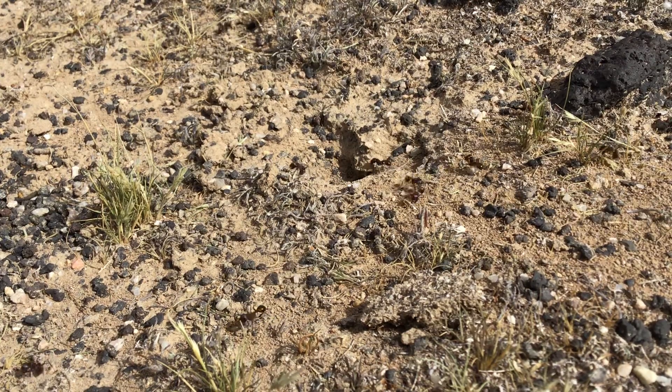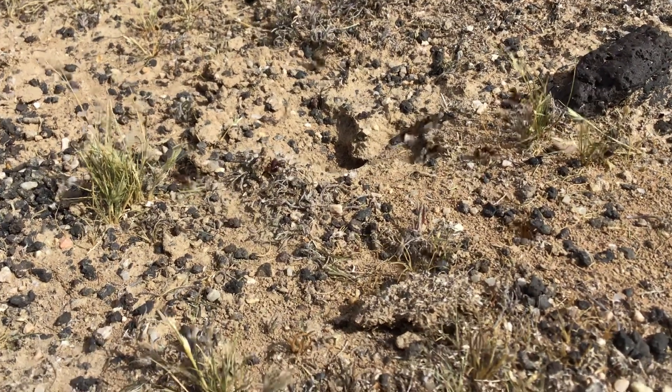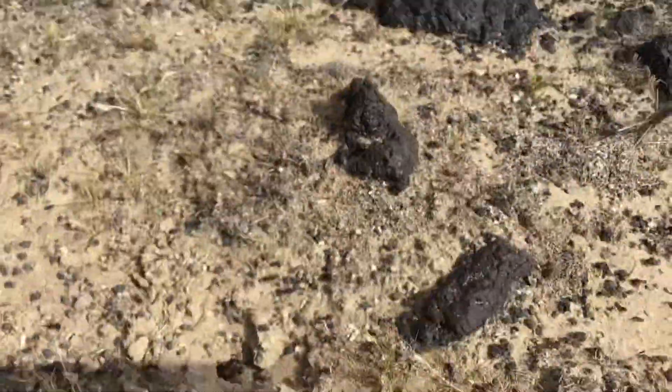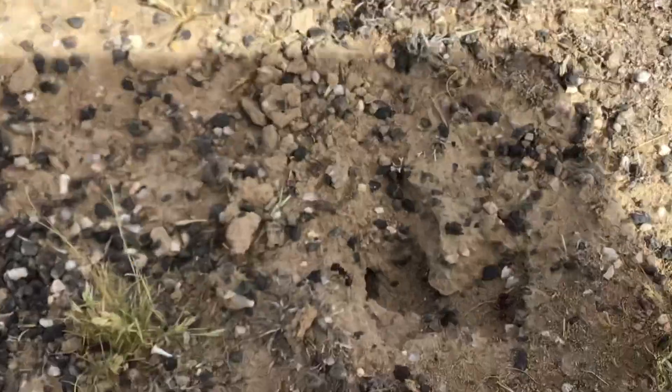They have stingers, so that's something we've got to watch out for. One of the ants already got me — ow. This is the bird's eye view. Let's see what the colony looks like; I'm just going to zoom in.